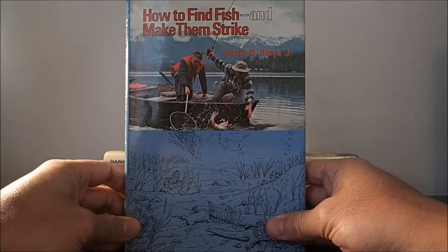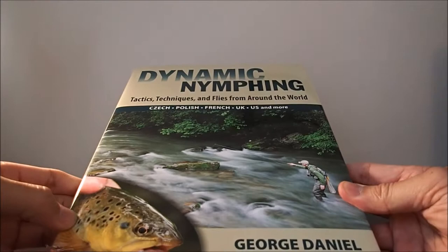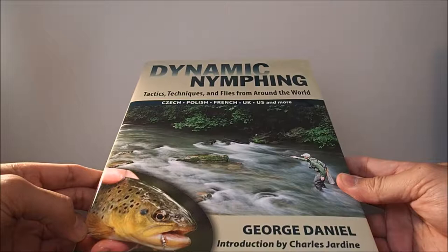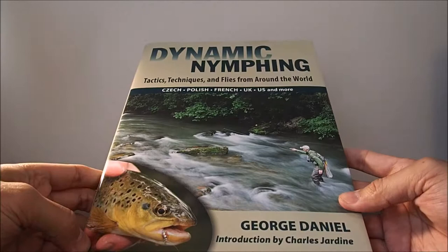That book again is How to Find Fish and Make Them Strike. The next book on the list is Dynamic Nymphing by George Daniel. If you arrived at this video because of my watch videos, don't mistake him for George Daniels, the inventor of the coaxial escapement movement — this is George Daniel the competitive fly fisherman.